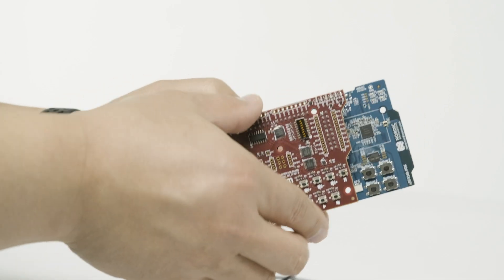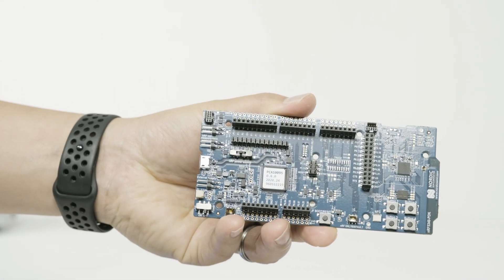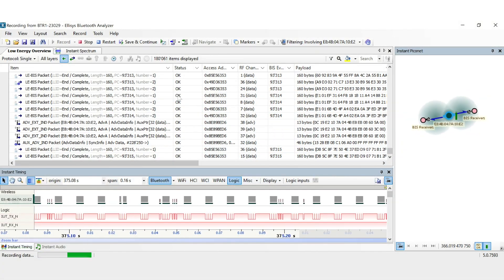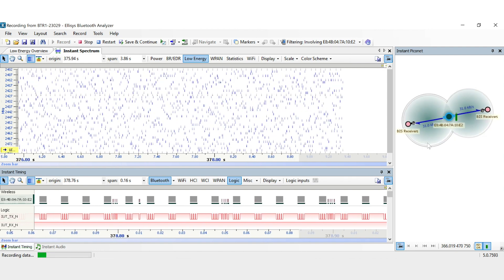Packetcraft's stack and audio subsystem manages timing, protocol, and isochronous communication functions efficiently and robustly. Each sync device only receives channel-dependent data. The isochronous protocol utilizes the entire 2.4 GHz spectrum to maximize data reliability.